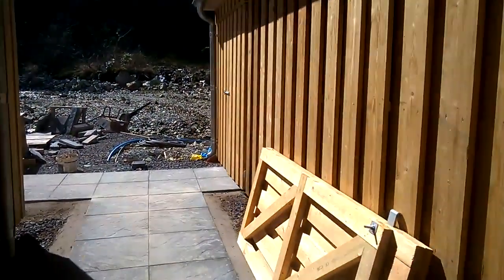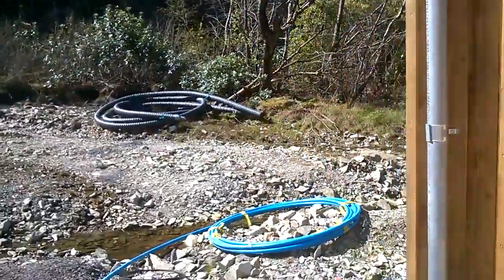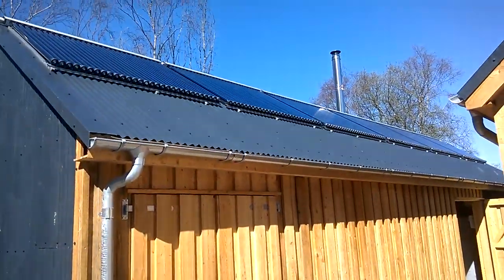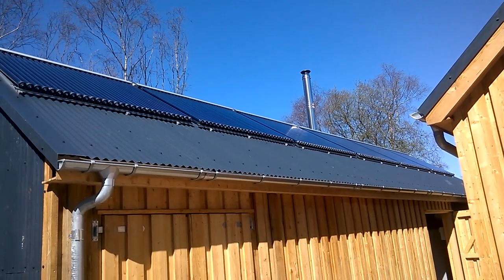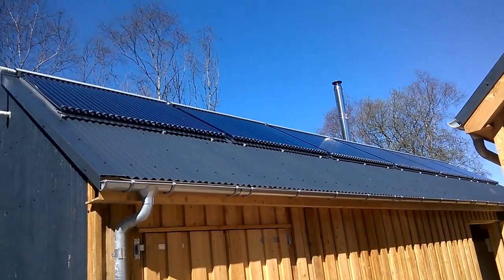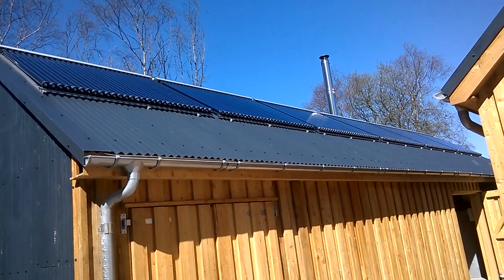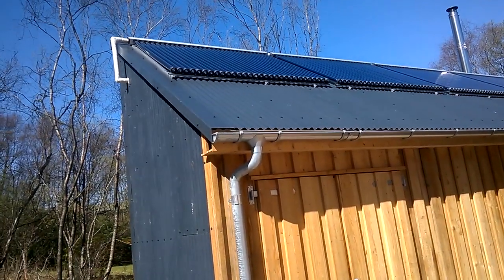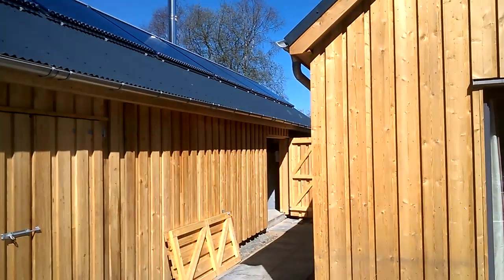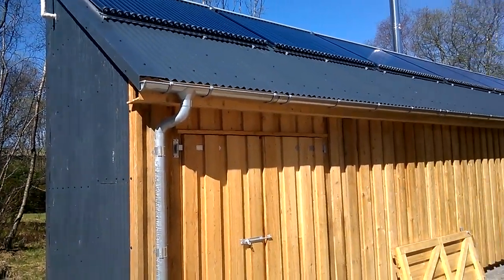We'll just pop outside and have a look on the roof. You'll note six Sunsystems VTC 30 solar thermal collectors, evacuated tube type, and these provide all of the hot water for the property during the summer months. As you can see on a day like today, performance is absolutely fantastic. The project is now coming to completion and the first guests are expected in the first week of May.